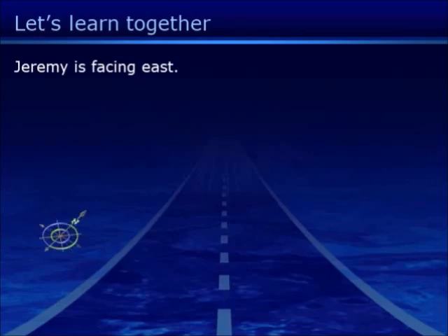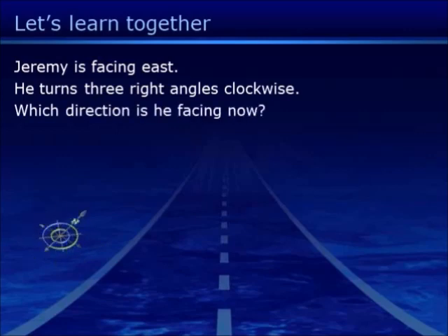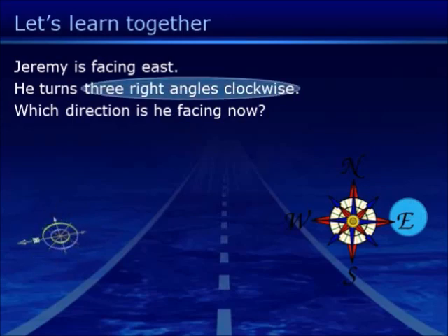Jeremy is facing East. He turns three right angles clockwise. Which direction is he facing now? Start from East and look at the instruction.